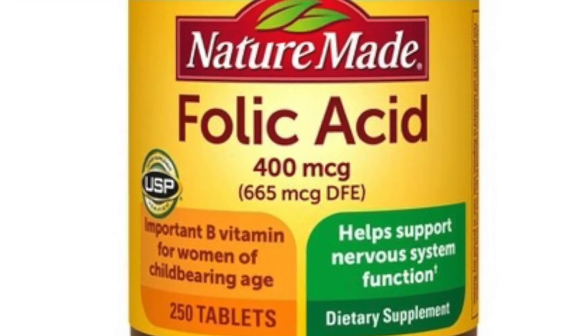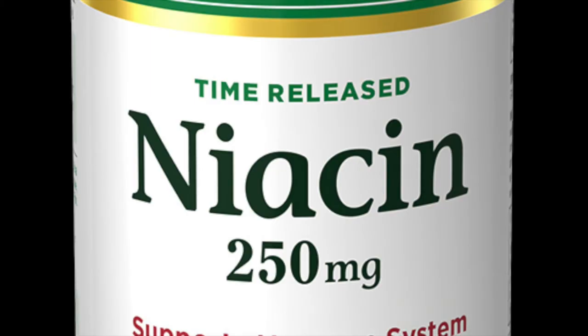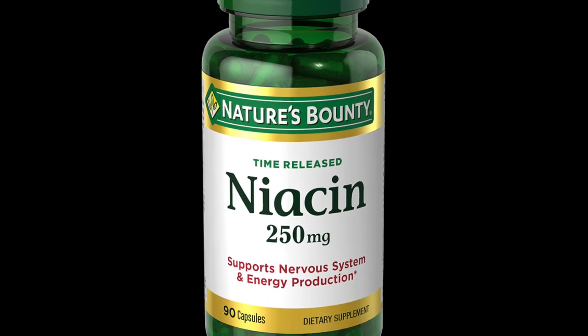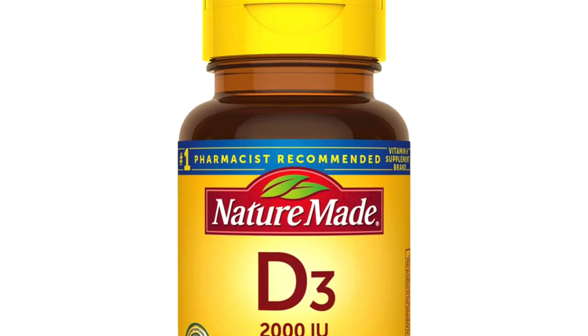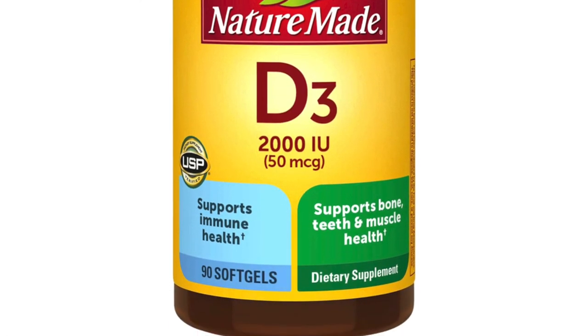Next, folic acid, a B vitamin that aids in maintaining and producing new cells — it is perfectly healthy for you. Next, niacinamide, or Vitamin B3, which helps to manage cholesterol levels and is widely known to improve skin function. Next, Vitamin D3, which aids in the absorption of calcium, complementing the milk you add to Fruity Pebbles.